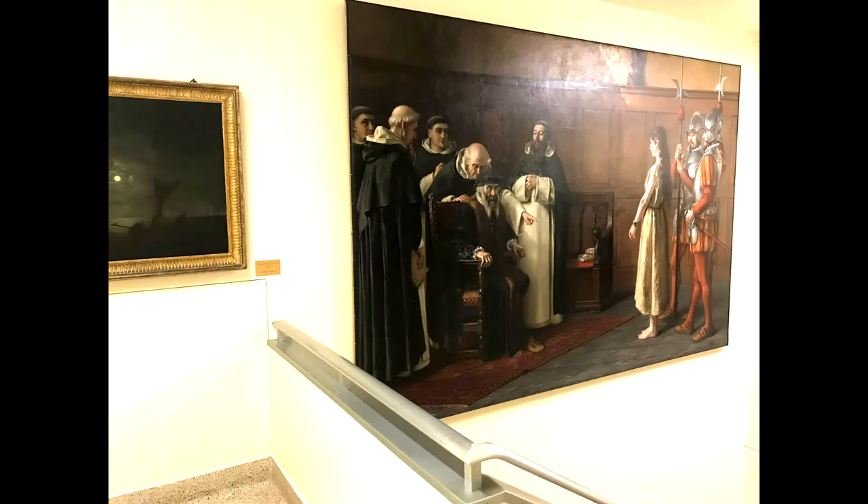This painting was done by Penn Browning in 1880 and is considered one of his best works. It is called The Delivery to the Secular Arm, and depicts a scene during the Spanish Inquisition.